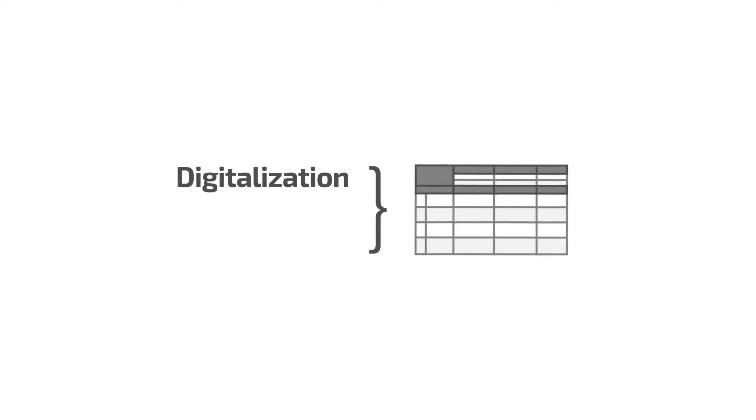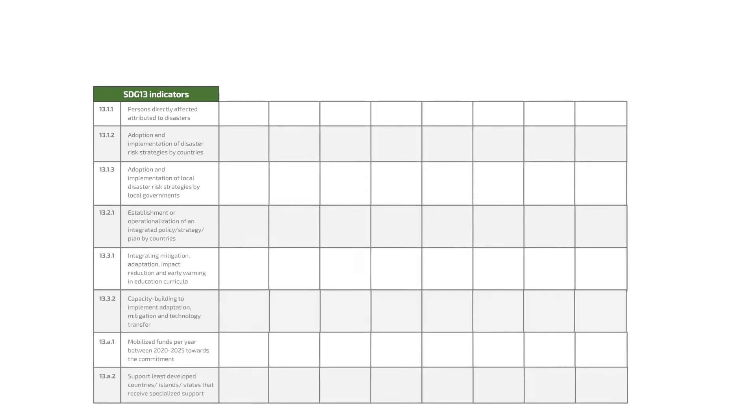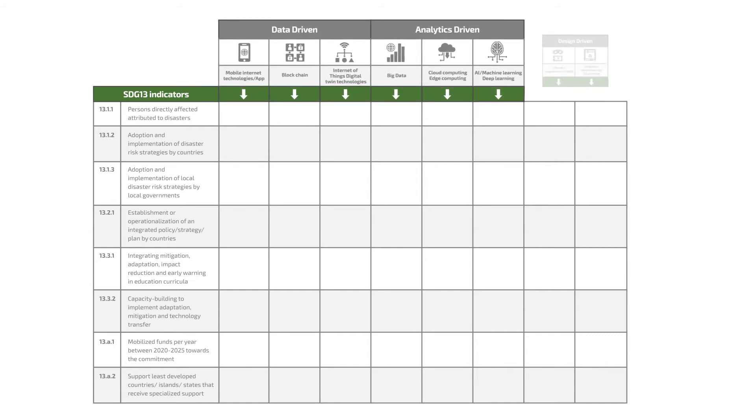The Digitalisation Sustainability Matrix offers a participatory approach to systematically map the different aspects of digitalisation and artificial intelligence onto the more than 200 indicators and connect knowledge from different stakeholders. Let's have a look at the Matrix. On the Vertical Axe are the indicators of one SDG. On the Horizontal Axe, you find eight technologies clustered into data-driven, analytical-driven and design-driven.